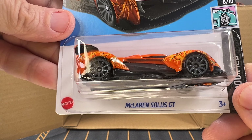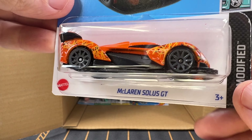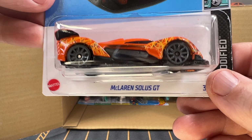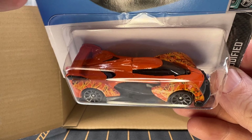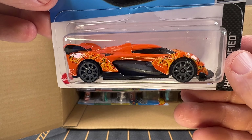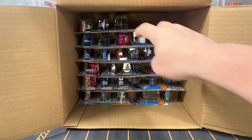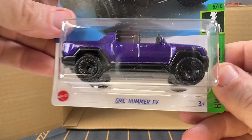And now we have got a McLaren Solus GT in orange — this is a recolor; the first color was blue, but I prefer this orange. And we've got another GMC Hummer EV. This is a Volvo P1800 Gasser — this was a previous Super Treasure Hunt that I didn't get, unfortunately. The Super Treasure Hunt looks a lot better than this regular version.